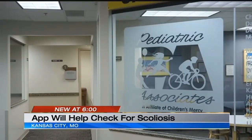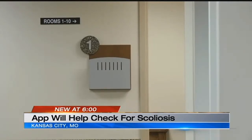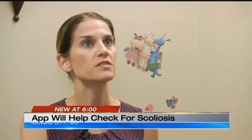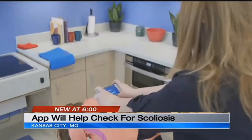According to Dr. Natasha Berger with Pediatric Associates in the Plaza, detecting scoliosis early is the key to best treatments, though she says this app should only be used as a preliminary check. This might be a nice screening tool that parents can use at home if they're worried. Certainly, if you have a family history — scoliosis can be genetic — it's a great tool to have.